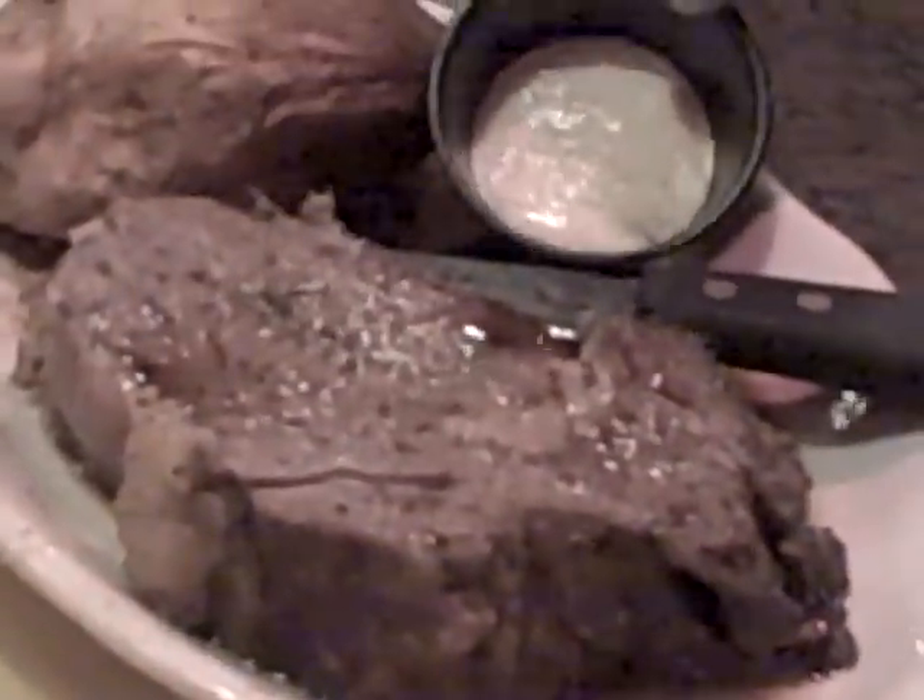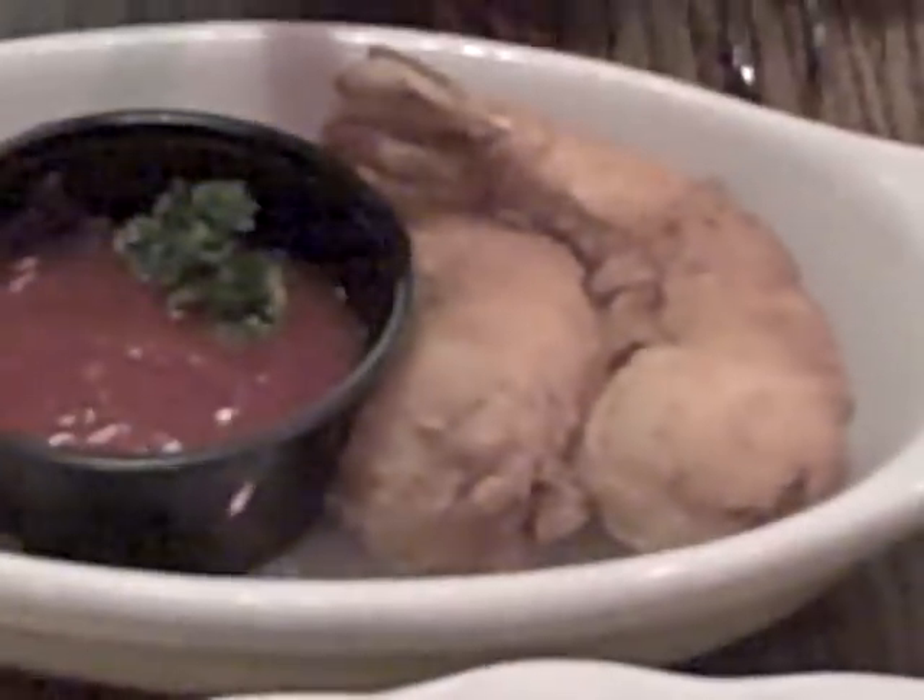The cool thing here at the Pear Tree is they finish off your dish tableside. That looks delicious. It's a 12-ounce prime rib with baked potato and a side of horseradish. Very nice.